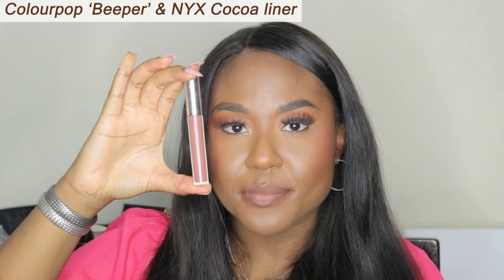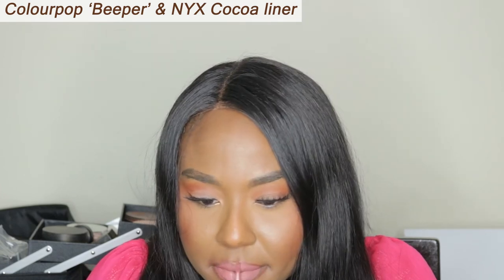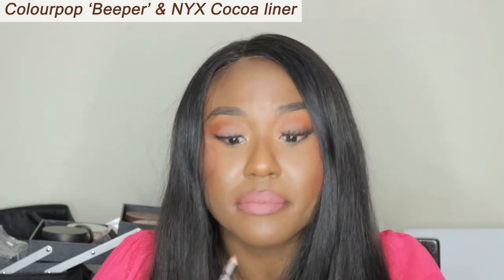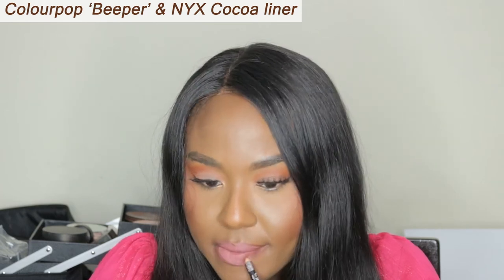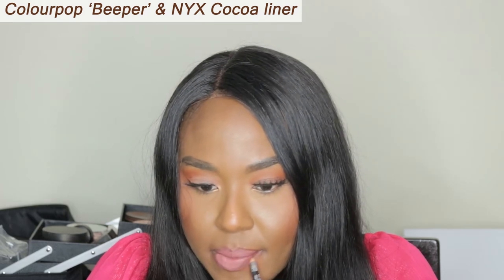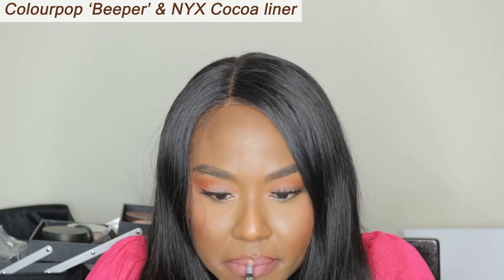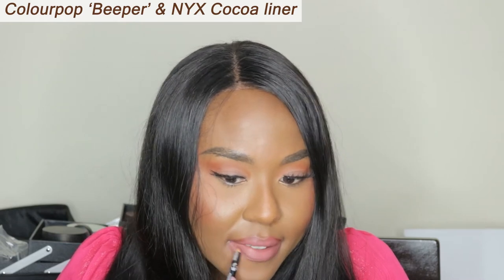The next lipstick is Beeper by Colourpop. Who was a fan of Colourpop back in the day when they first came out? I know I bought at least 10 to 15 lip stains, but Beeper is one of those ones that just stayed in my collection. When it finished, I had to rebuy it. It's a perfect, perfect pinkish nude for my skin tone, for lighter than me, for darker than me. I think you would love this lip stain.